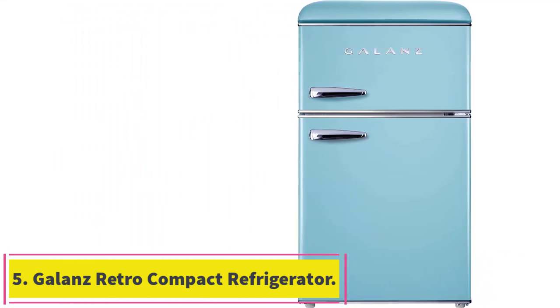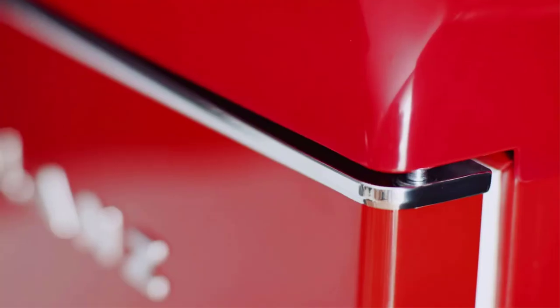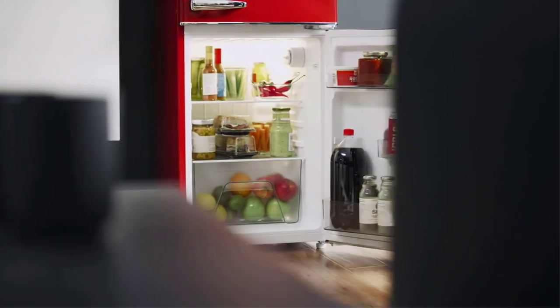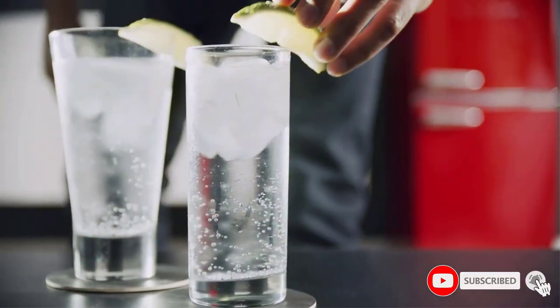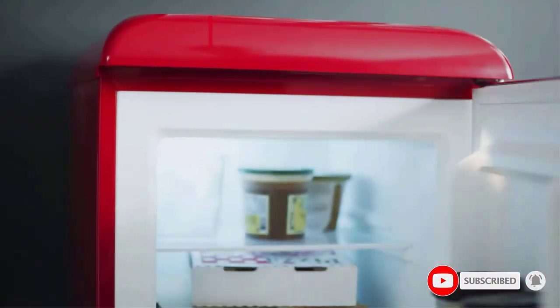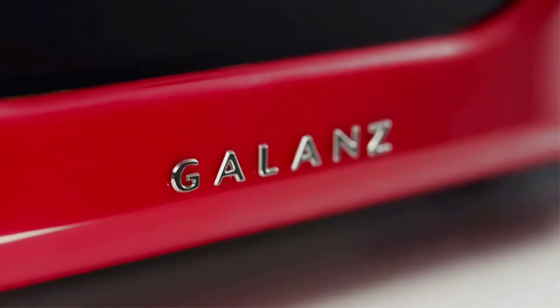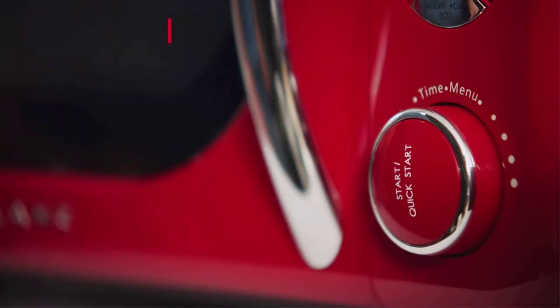Number five: the Galanz retro compact refrigerator. What we love: made from metal, available in several colors, and adjustable legs. The Galanz retro mini fridge features two cubic feet of capacity in the fridge with a 0.95 cubic foot freezer and is made entirely from metal. The stylish fridge also has an adjustable thermostat, bright interior lighting, and a spacious vegetable crisper. Inside the fridge you'll find removable glass shelves.